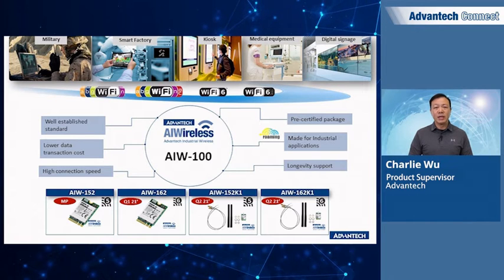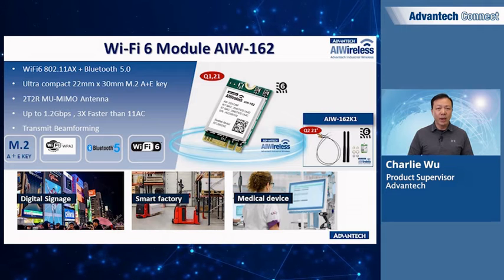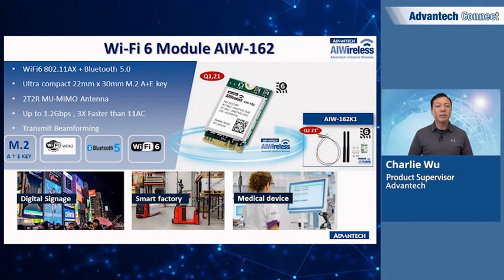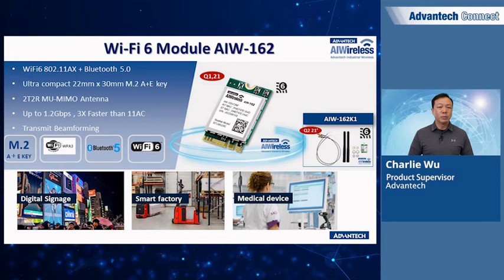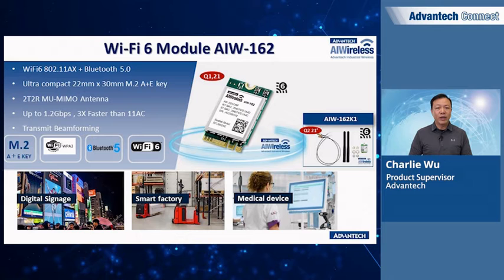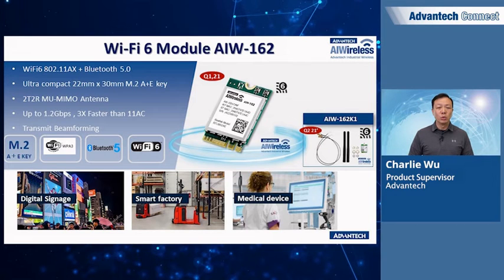The upcoming addition to the family is the AIW162 — a Wi-Fi 6 and Bluetooth 5.0 module planning to make its debut in mid to late March. The form factor is the common M.2 2230 A and E key, which supports 2T2R MU-MIMO. With 802.11ax support, the speed is three times faster than the previous generation 802.11ac, making it ideal for applications like digital signage, smart factory, and medical devices. An FCC and CE certified solution kit is also planned for release in Q2 of this year.